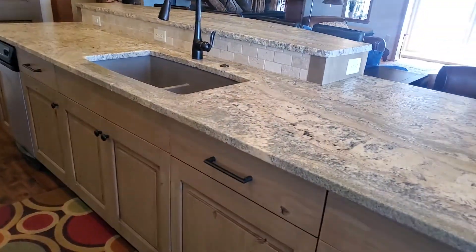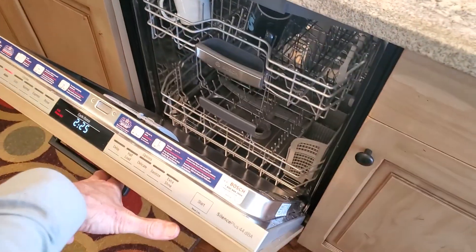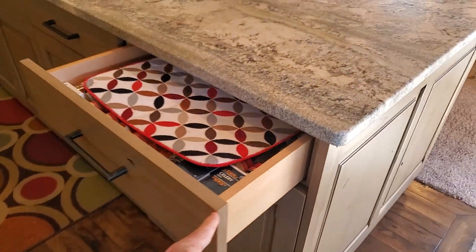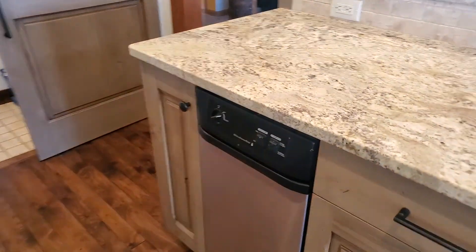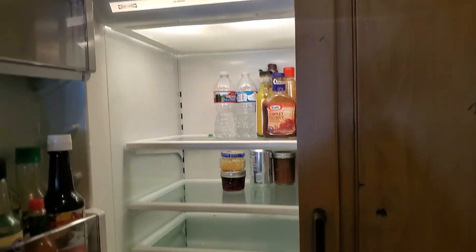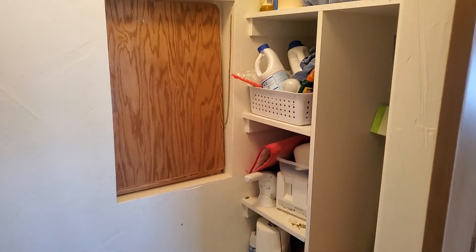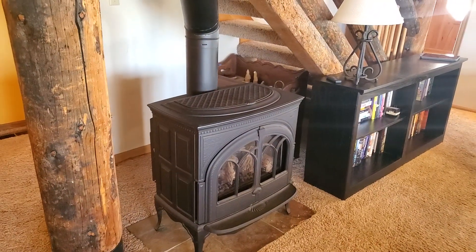Nice appliances, nice cabinets, countertops all seem fairly new — new dishwasher. Nice self-closing drawers. Sub-zero refrigerator. Stack washer and dryer in a small pantry. This is a gas stove for heat.